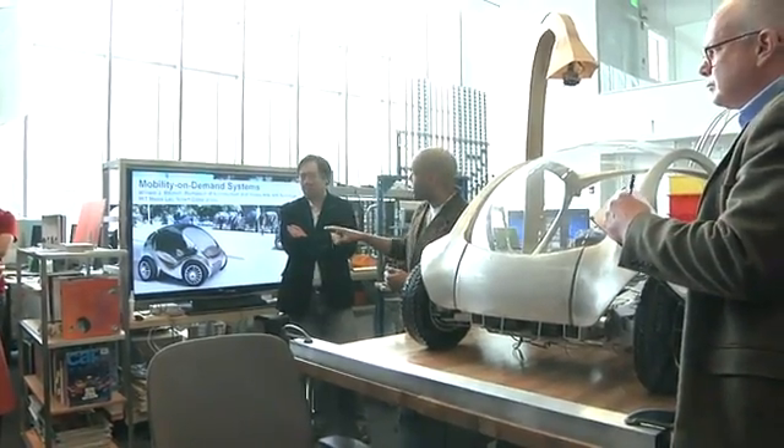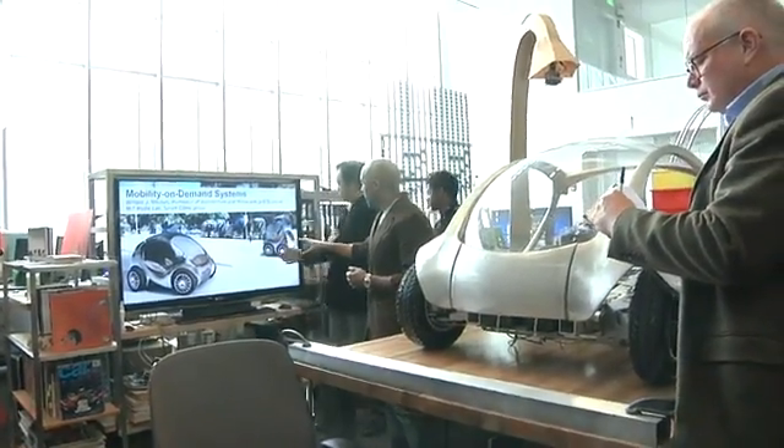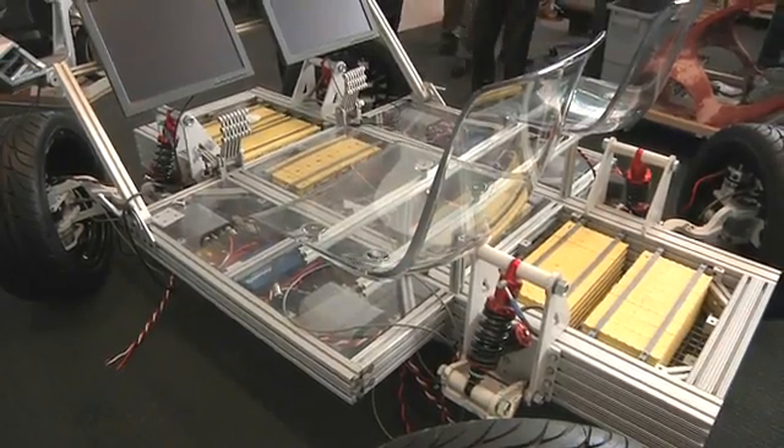At the opening of its new Media Lab, MIT showed off green urban transportation work. The different vehicles are known as the Smart Cities Project.